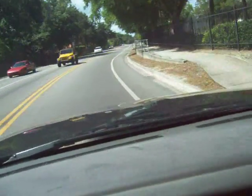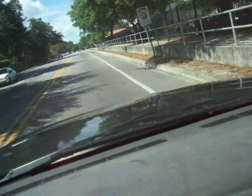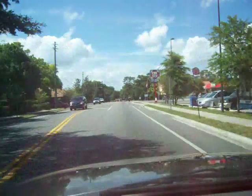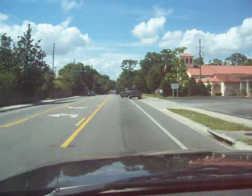We are approaching 1917 Woodcrest Drive, which is a fantastic condo — two bedroom, two bath unit in the Oaks condominium. It is a small complex, only 11 units total.